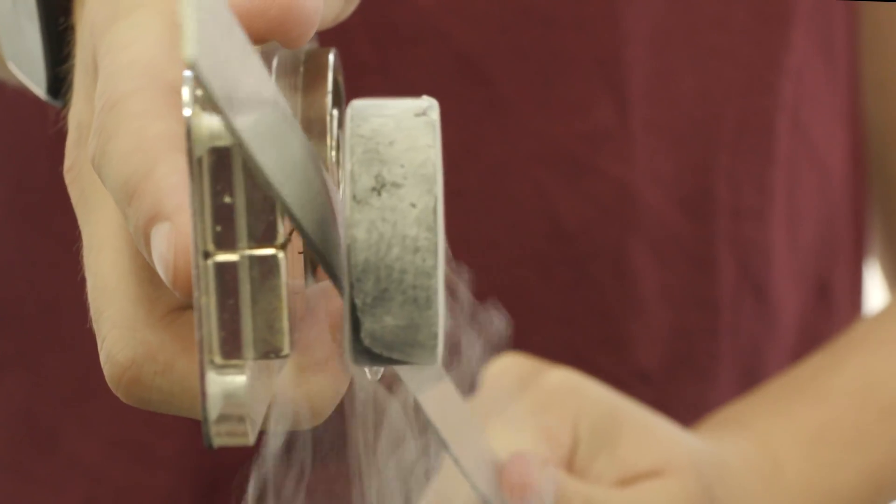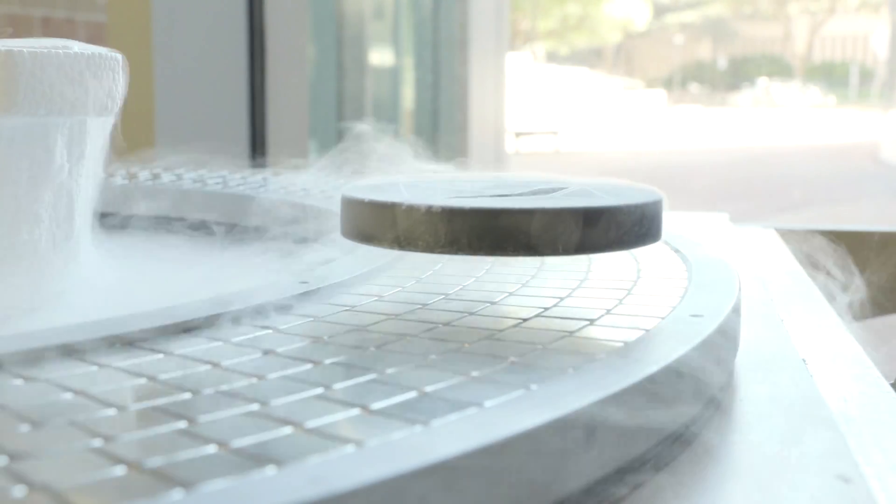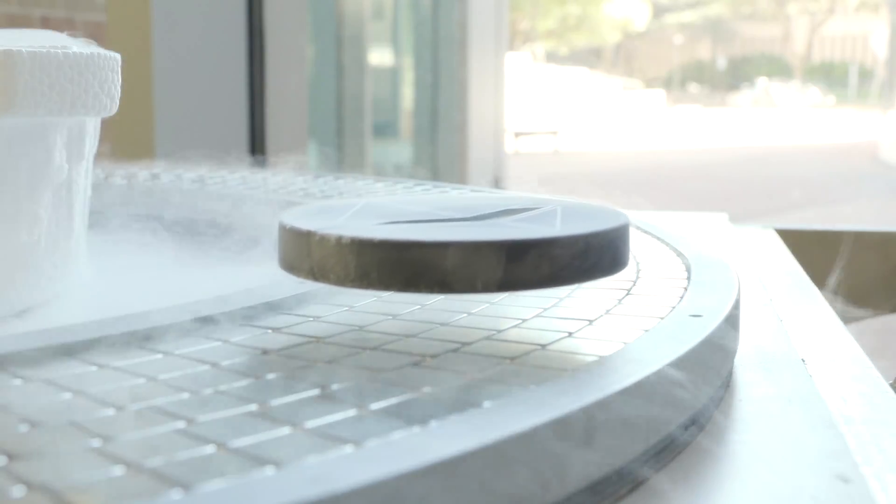Moreover, the magnetic flux penetrating into a superconductor keeps it at a fixed distance from the magnet, preventing it from falling. But unless we can keep them consistently cold, they lose their superconducting abilities.